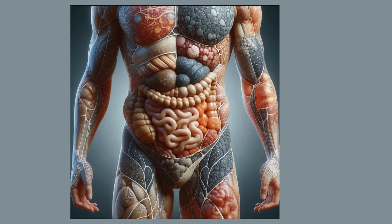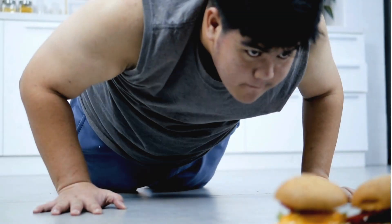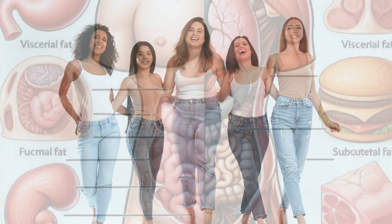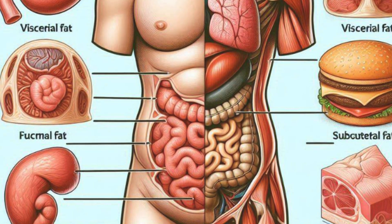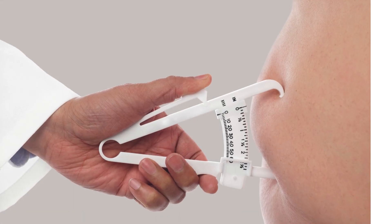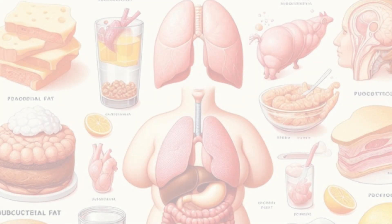Hello everyone and welcome back to our channel. Are you struggling to lose weight and wondering why it's so hard? Most people don't know there are different types of body fats and each one needs a different approach to burn off. In this video, we'll focus on types of these hidden fats. Understanding different types of body fats should be the first step to your fat loss journey. If you understand them better, you can target them effectively.